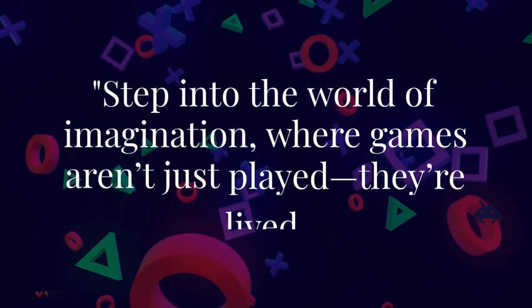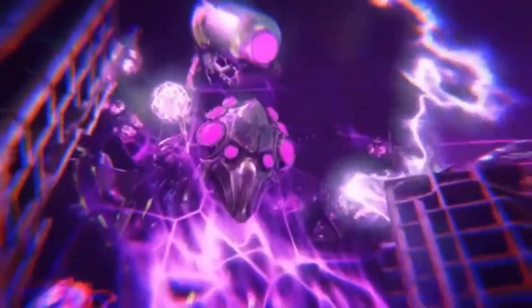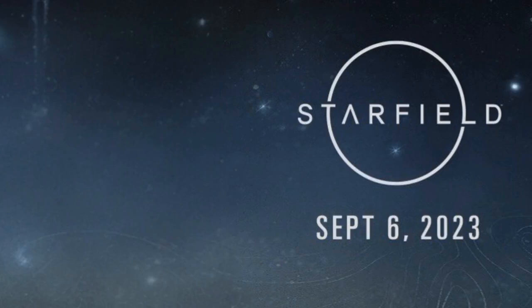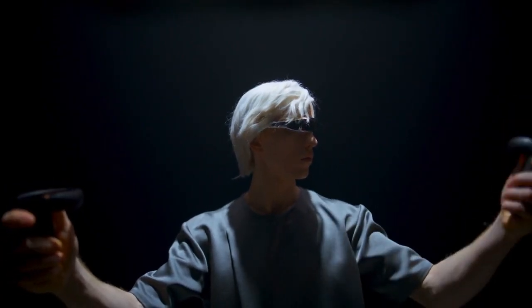Step into the world of imagination where games aren't just played, they're lived. In today's gaming world, Bethesda Game Studios stands as a titan. From the star-studded universe of Starfield to the post-apocalyptic wastelands of Fallout 76 and the fantasy realms of Skyrim, Bethesda has created worlds where millions of players immerse themselves daily. Bethesda's work is more than just entertainment — it's a way of life.